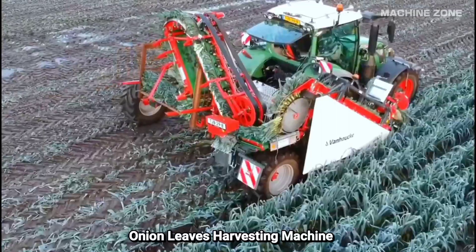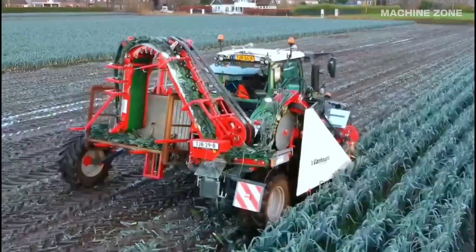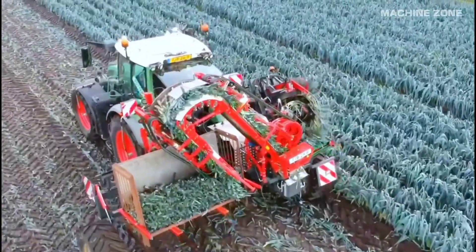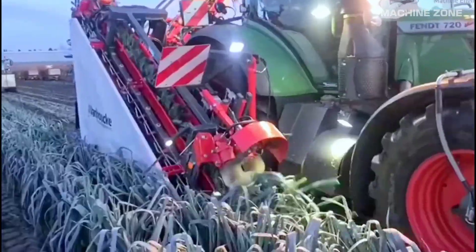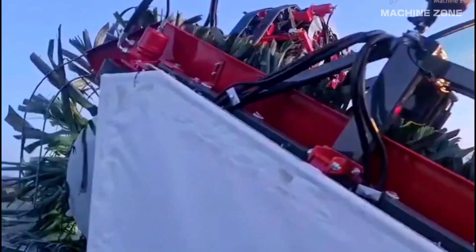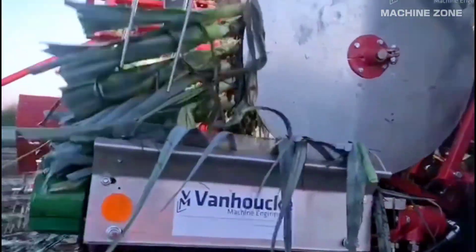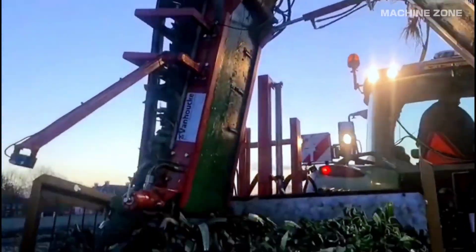Onion leaves harvesting by machine is an interesting topic. While traditionally done by hand, mechanization is increasingly employed for efficiency and labor reduction. These large machines typically feature conveyor belts and cutting blades that efficiently pull and sever the leaves, often in multiple rows simultaneously. Some even collect the leaves into containers for easy transport.